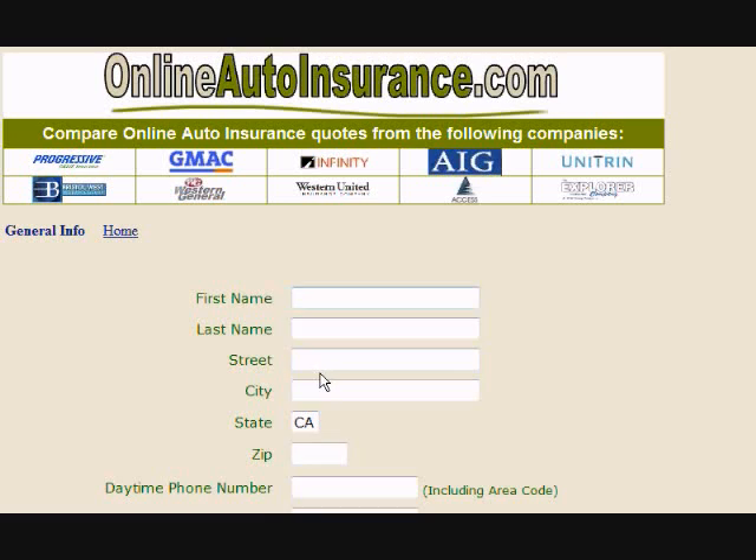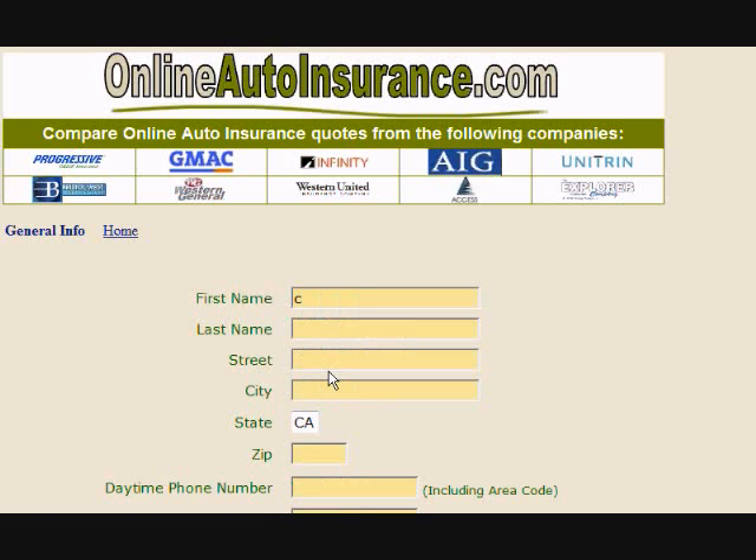Complete this short form to compare instant auto insurance quotes. Input your first name, your last name, your vehicle's garaging address, including your city, your state, and your zip code.